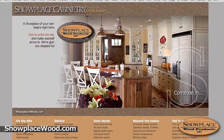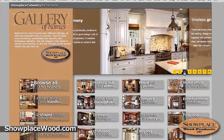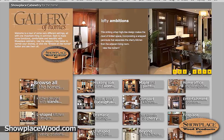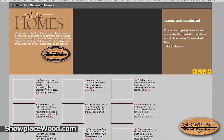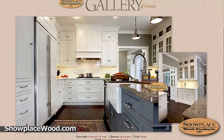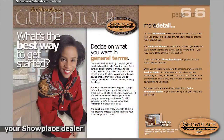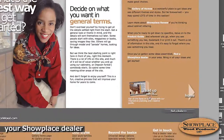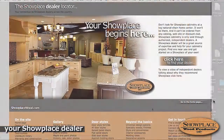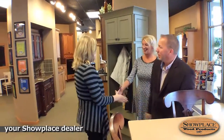We first recommend you spend some time at ShowplaceWood.com, especially the Gallery of Homes section of the site. There you can browse dozens of actual homes and see how the many Showplace options can express decor themes and personal styles. But the most important decision-making resource available to you is your Showplace dealer. You can quickly find dealers in your area by using the dealer locator on ShowplaceWood.com.